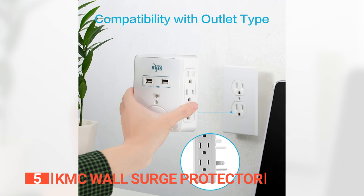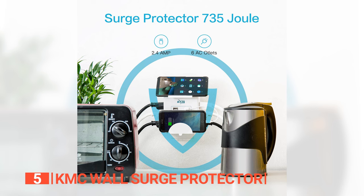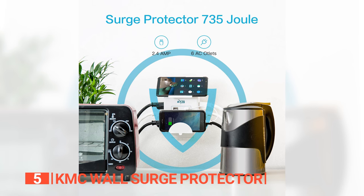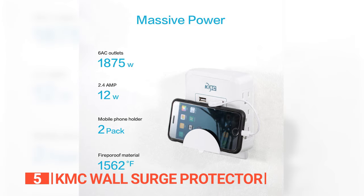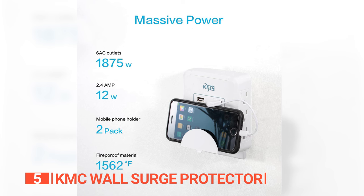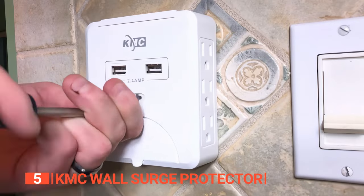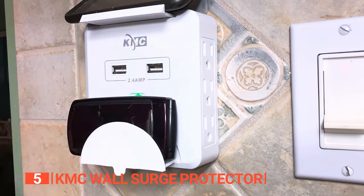Say goodbye to the struggles of charging multiple devices with this powerful product, boasting two USB charging ports sharing a robust 2.4 amps in total, and six AC outlets including 15 amps, 125 volts, and 1,875 watts. This extender makes it a breeze to charge your smartphones, iPads, tablets, and more — no more battling for charging space. It's your ticket to a charging revolution.